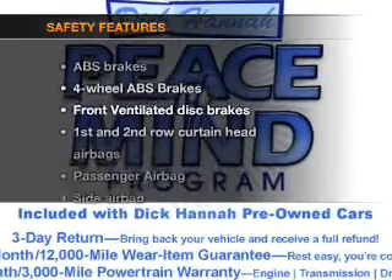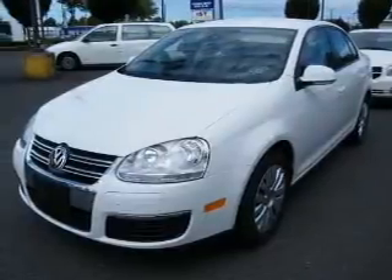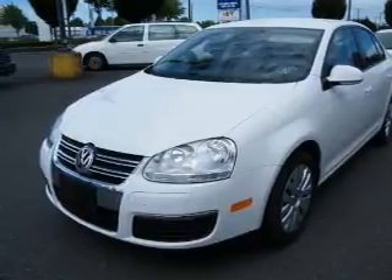If safety is a high priority, rest assured knowing these top safety components are included. Front ventilated disc brakes, passenger airbag, side airbag, curtain head airbags, stability control, and daytime running lights.